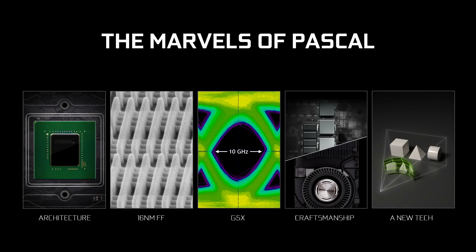Pascal packs just so much punch for several reasons. The engineers have done an amazing job. First of all, the architecture is the most efficient architecture we've ever created. It's the most advanced architecture we've ever created. And I'm going to show you some amazing new technology that you've never seen before.